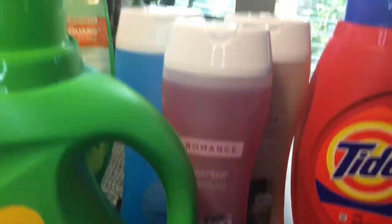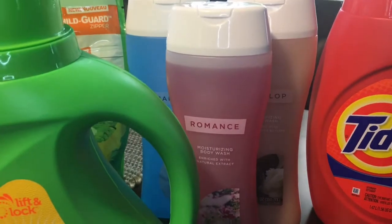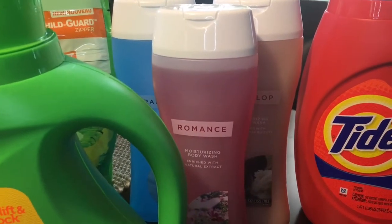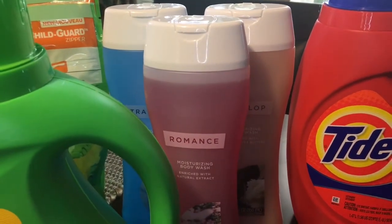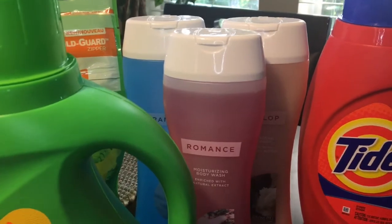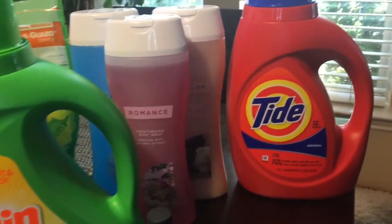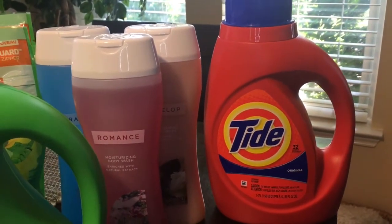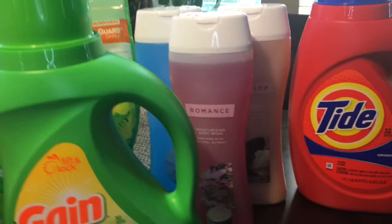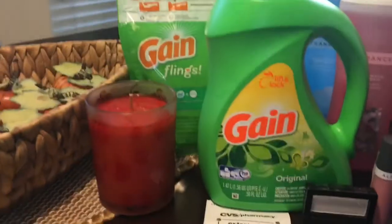I also picked up three CVS body washes, which were two for $4. I had a CRT from a couple weeks ago for $2 off a $6 body wash purchase. They were $6, so after the $2 off I got three body washes for $4 — about $1.33 each. I also had an additional $1 off a $5 Tide coupon, which was a CRT I received alongside the body wash coupon.